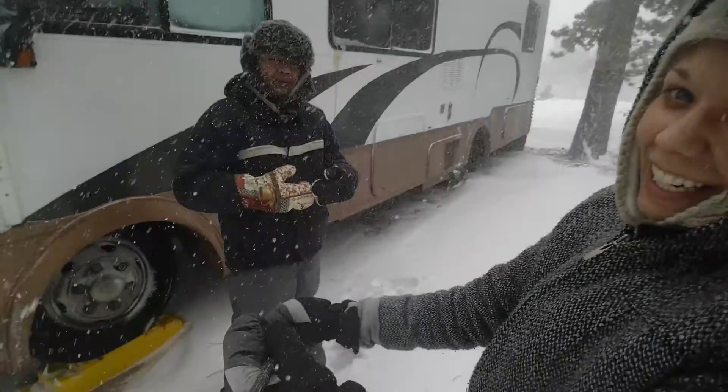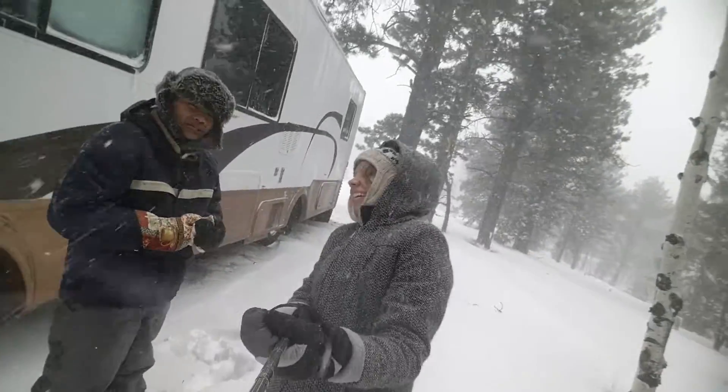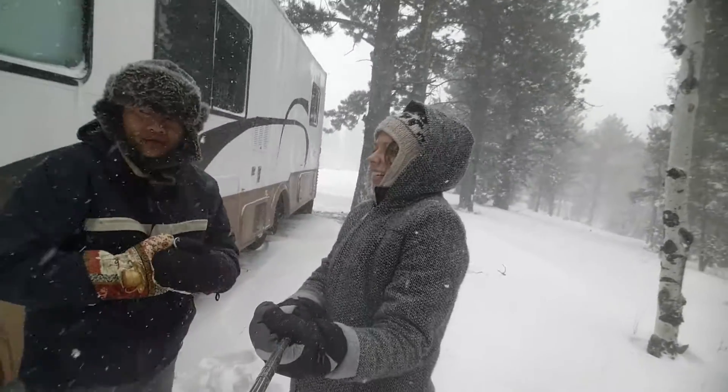We're getting about 15 and a half inches. About an hour ago it was falling about two inches per hour — or an inch an hour? I think it's an inch an hour.